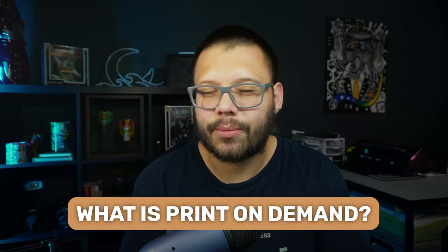First things first, let's get started with what exactly is print-on-demand drop shipping. Simply put, print-on-demand drop shipping is when you have your own store and you don't carry any merchandise.